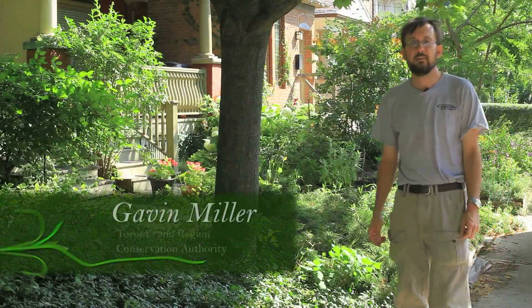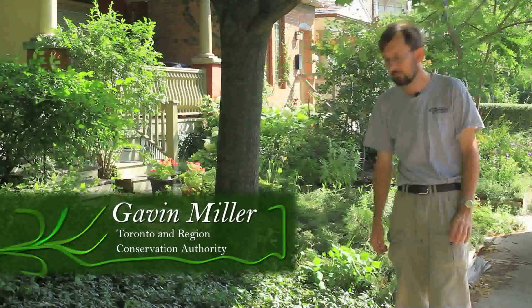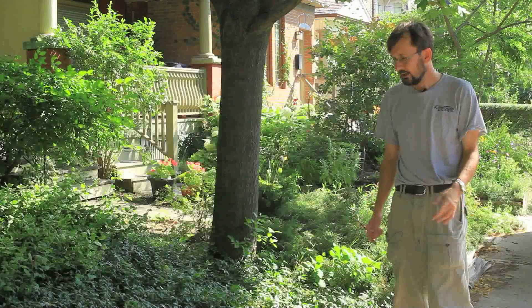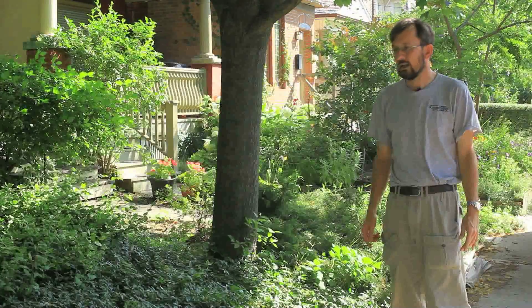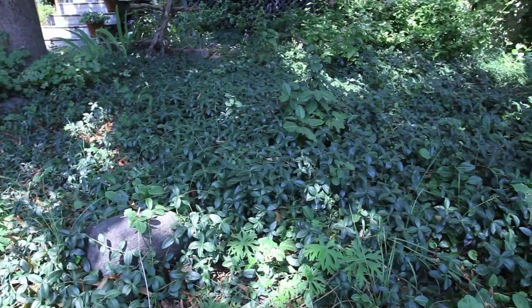Hello everyone, I'm Gavin Miller, a botanist with the Toronto Region Conservation Authority, which is one of 36 conservation authorities in Ontario. I want to discuss another invasive ground cover that is present here.